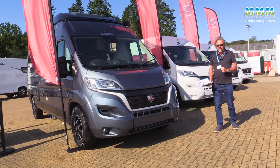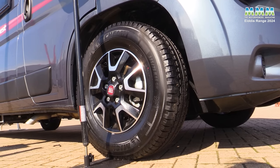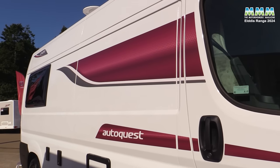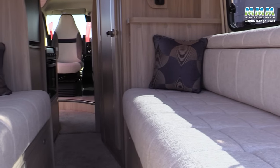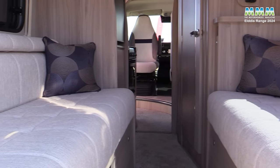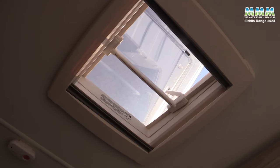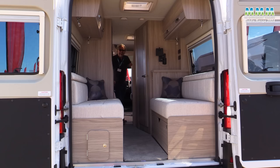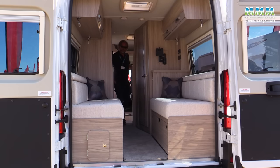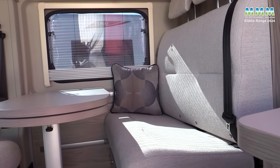A new option this year is factory alloy wheels and there are new graphics on the outside. This is the CV40 — the layout doesn't change but you've got new upholstery, new handles for the top lockers, and a new midi Heki roof light which opens to any angle you wish. Because this is a more family-orientated layout with a rear travel seat, you've now got Isofix.